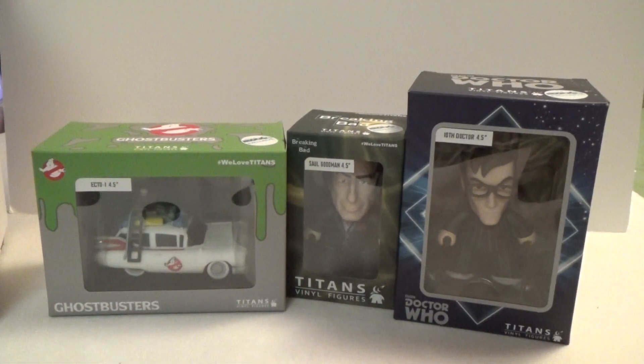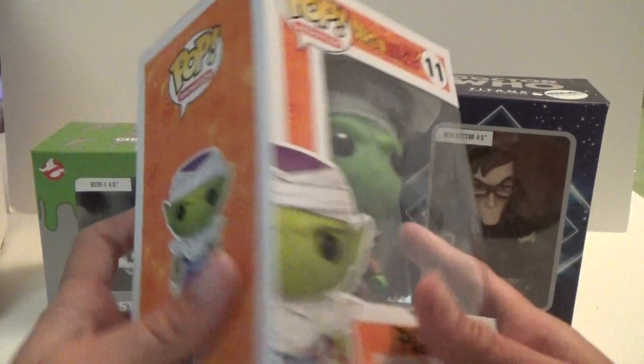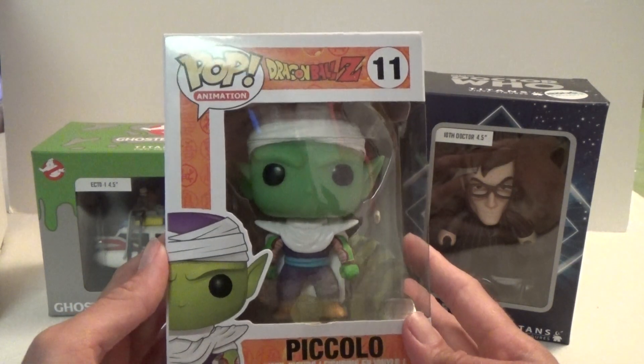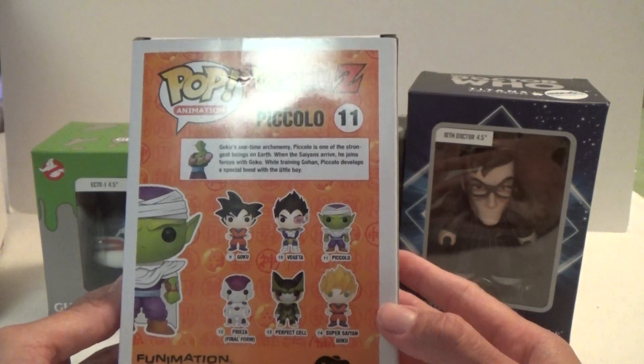And the last thing we have in here is a Funko Pop and we got Piccolo. So that's very awesome. And here are the other ones in that series.